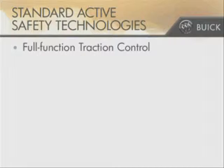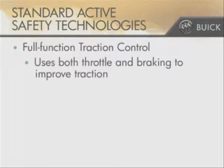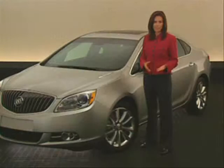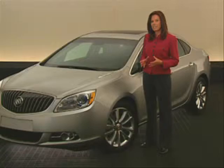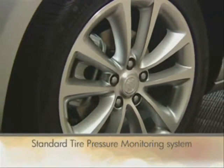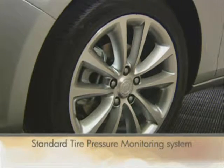These systems are joined with full-function traction control, which uses both braking and throttle control to improve traction on slippery or compromised road surfaces. That's an advantage over many competitive systems which only use braking. Since properly inflated tires are important factors in good handling, Verano features a standard tire pressure monitoring system.